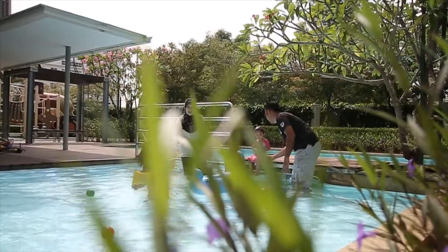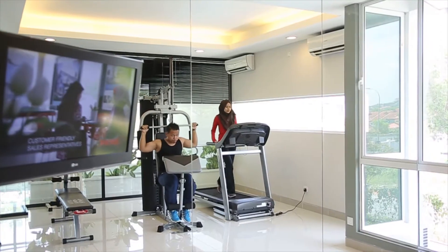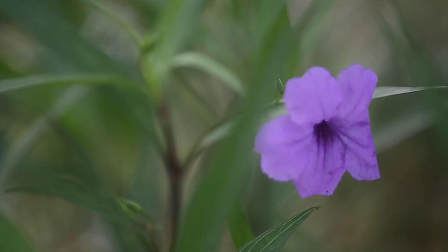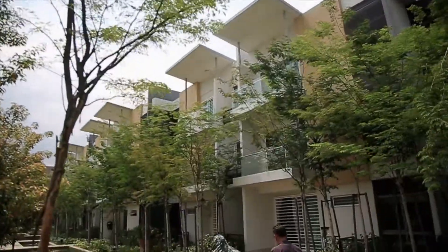Aqua Villa is coupled with attractive facilities that include playgrounds, a residence lounge, a swimming pool, gym facility, and lush landscaping, reminiscent of country resort living.